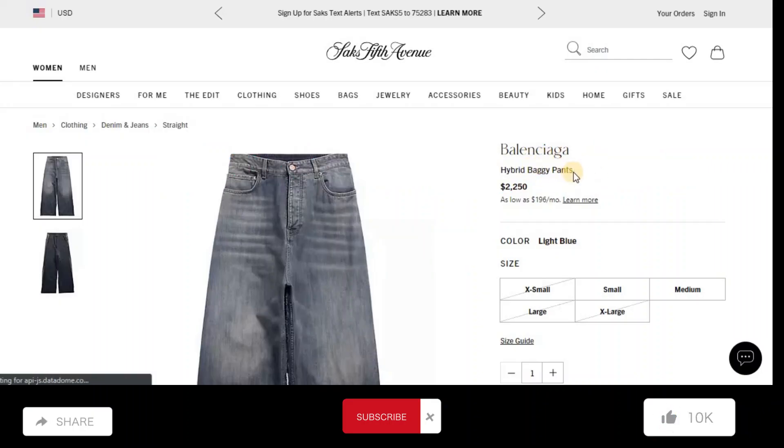Balenciaga Hybrid Baggy Pants. Price: $2,250. Color is light blue.